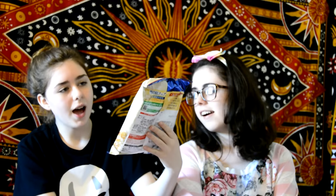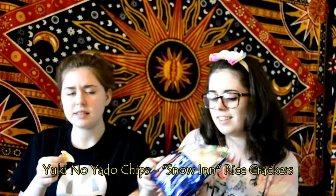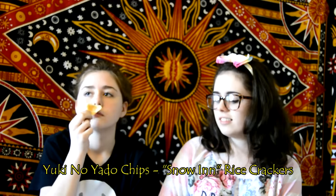Next we have these coffee-looking chips. I don't know what these are — coffee-looking, creamy-looking. Oh, it smells nasty. It's like a chip with powdered sugar on it. It looks like there's some kind of cream. They're not that bad — it's not that bad.